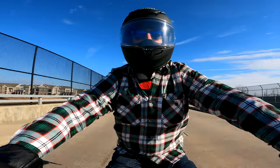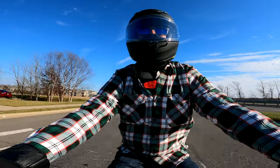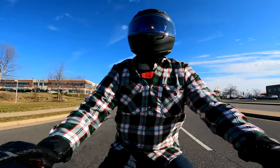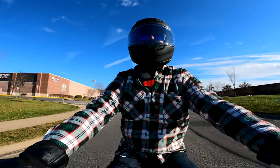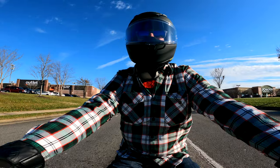Here we are, we're back at it, and as a little Christmas gift to myself I bought a new helmet. I am extremely excited about this thing — it's my first premium helmet that I've ever bought, and let me tell you, this first ride is phenomenal so far.